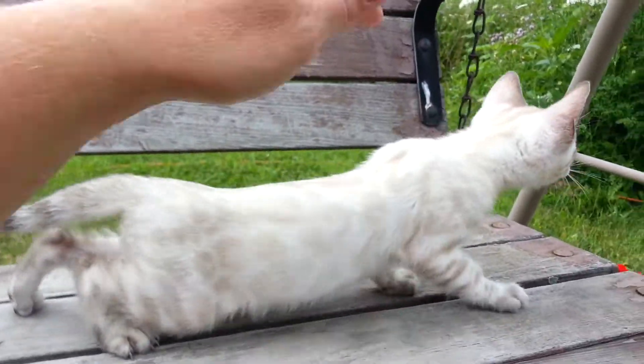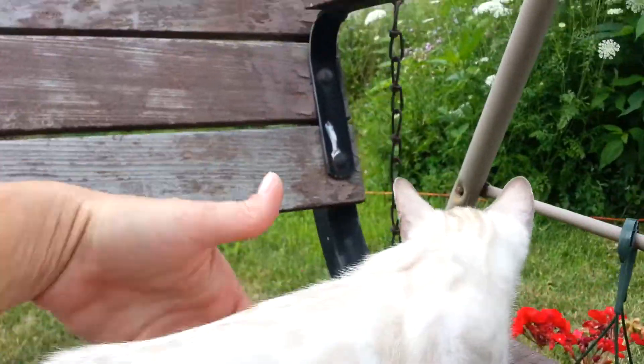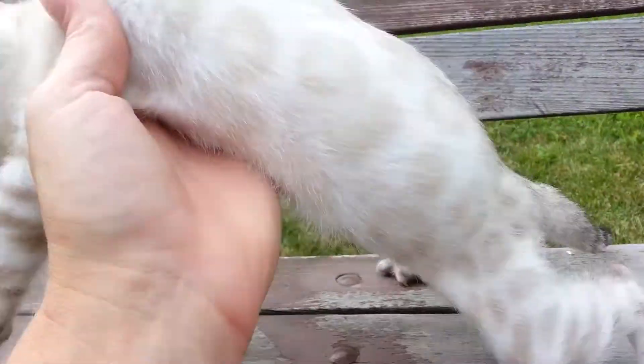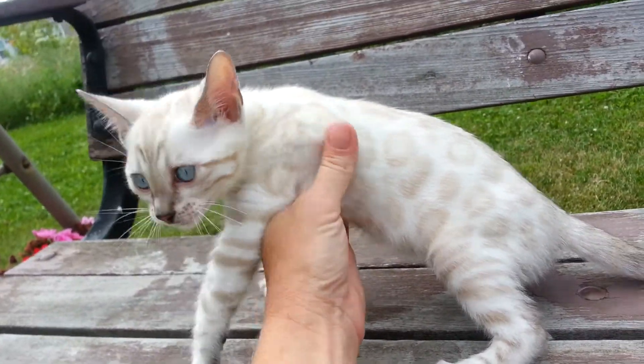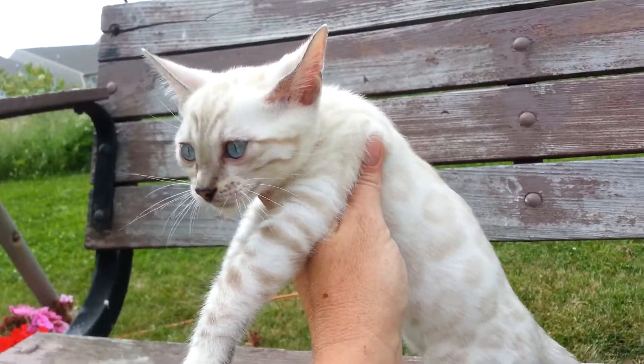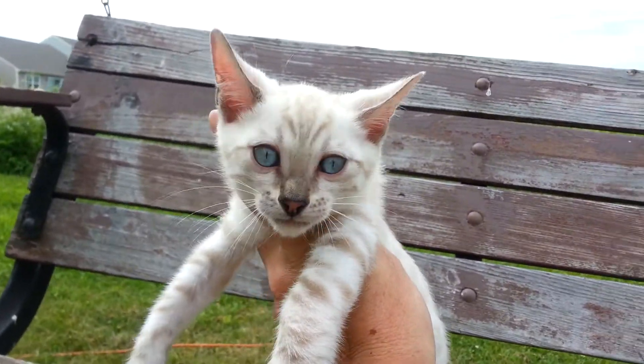Here's your boy. I wanted to do a video so you could actually kind of see how big he is and how he's turning out. Very talkative. Look at them beautiful blue eyes. Nice whisker pads.